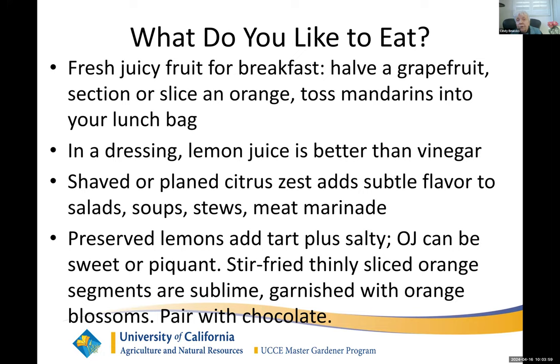What do you like to eat? Fresh fruit — that's kind of a no-brainer. You can use things like lemon juice and lime juice as a substitute for vinegar in a dressing or a marinade. I have a Mexican lime, which is key lime. It's low acid, but it is acid, and it has a pleasant flavor, so I think it's better than vinegar. I have a citrus planer which lets me get zest easily, and you can toss that into almost anything. It's wonderful.